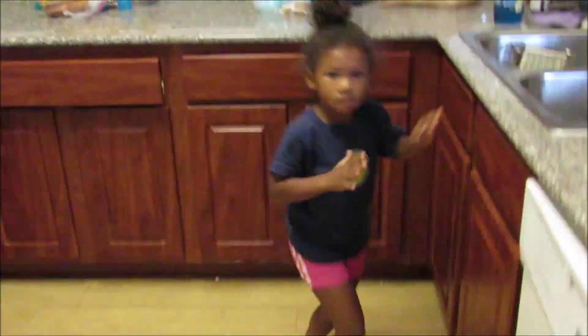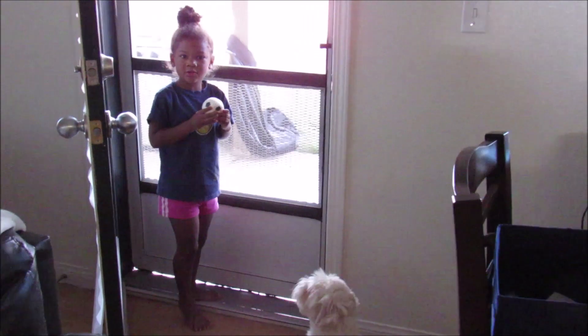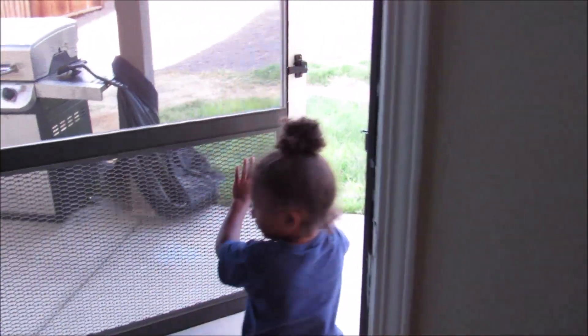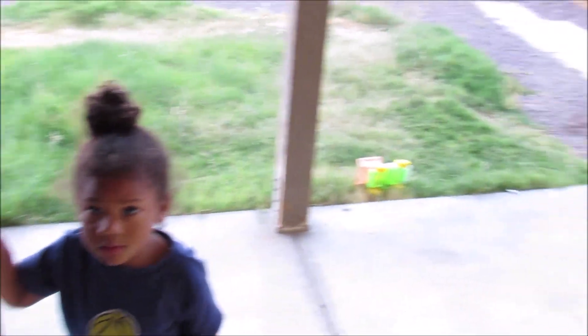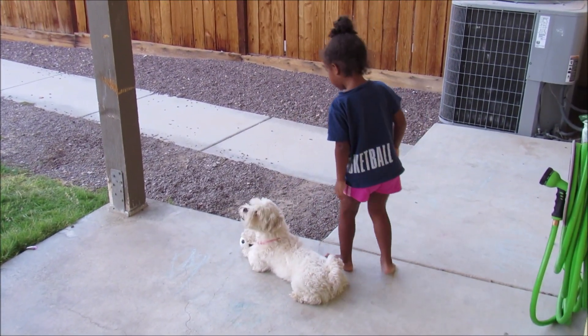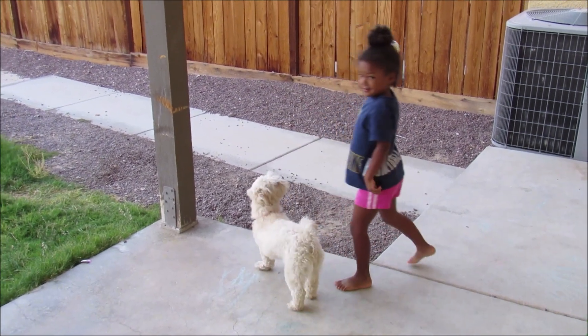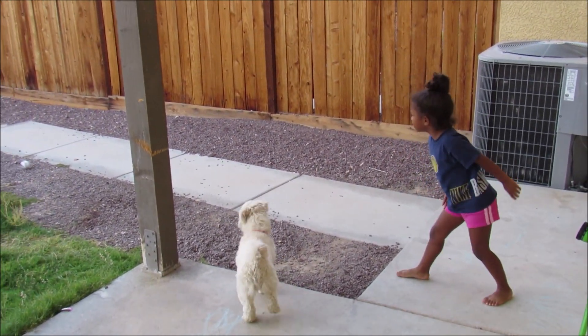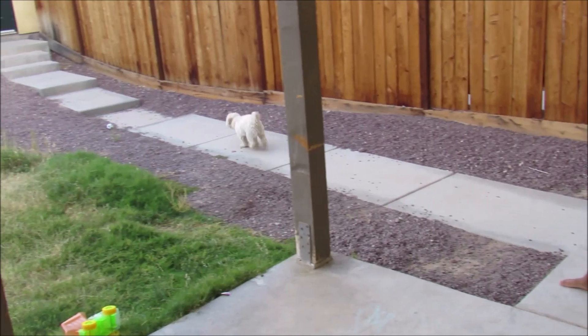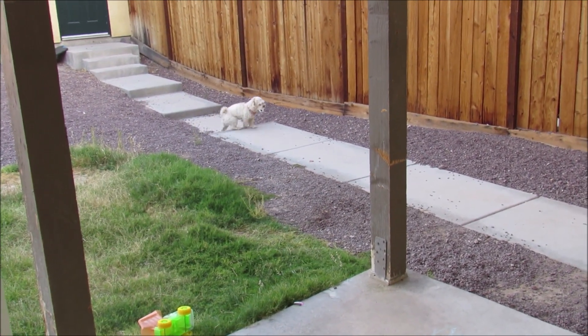Once Kaya is done with breakfast, she puts her dishes in the sink. Then we go ahead and let Luna out — she loves to play outside in the mornings. It's very hot where we live, so we try to get out when it's nice and cool. She'll head outside, throw the ball around with Luna. Sometimes we go over to the neighbor's house or the neighbors come over. If you keep listening, you'll hear what they do back and forth over the fence — it's really cute.